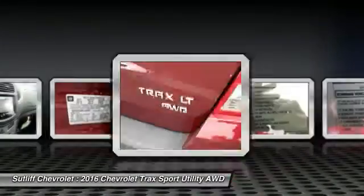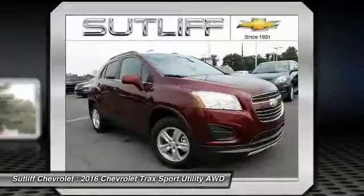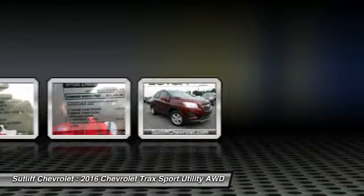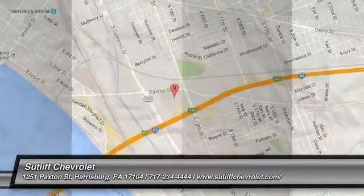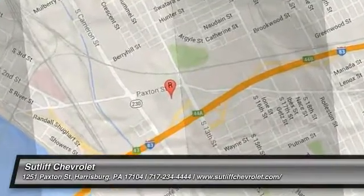Take this vehicle for a spin and see why so many shoppers are now proud owners. The Trax.